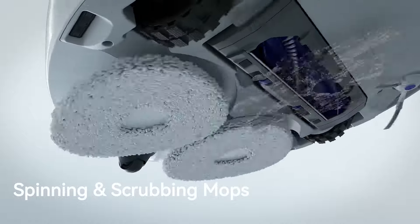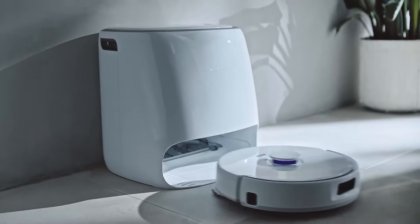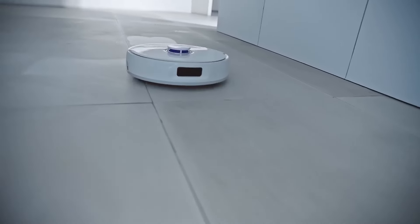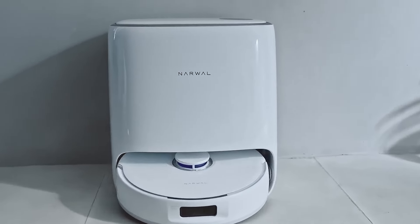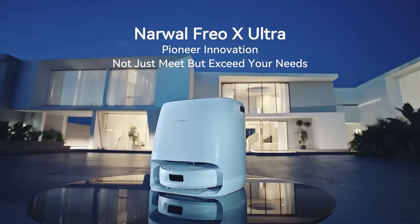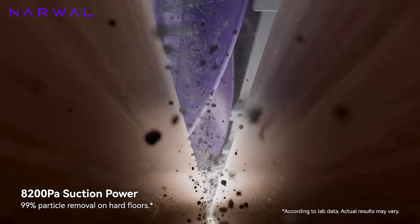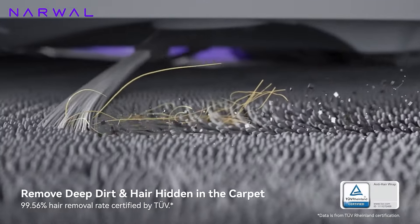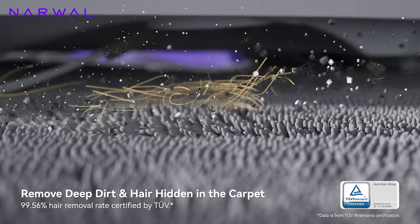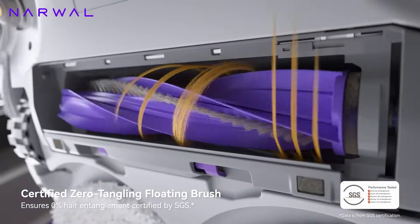This intelligent base station not only empties the dustbin and refills the water tank, but also cleans and dries the mop pads, ensuring that the robot is always ready for its next cleaning session. The Dirt Sense technology automatically adjusts the cleaning mode based on the level of dirt detected, optimizing cleaning efficiency and performance. It also features a self-contained dust processing system, which compacts the dust and debris into a bin, reducing the frequency of emptying. The zero-tangling design prevents hair and other debris from getting caught in the brushes, ensuring consistent performance and reducing maintenance.